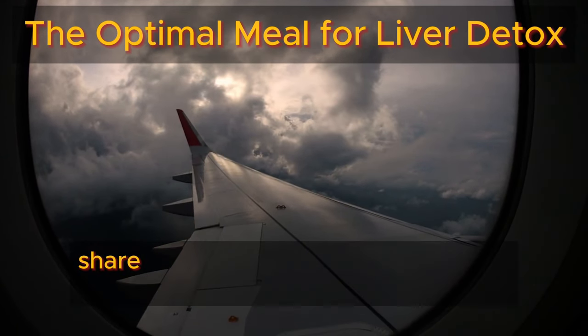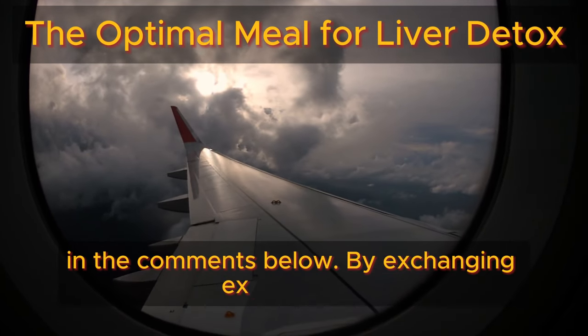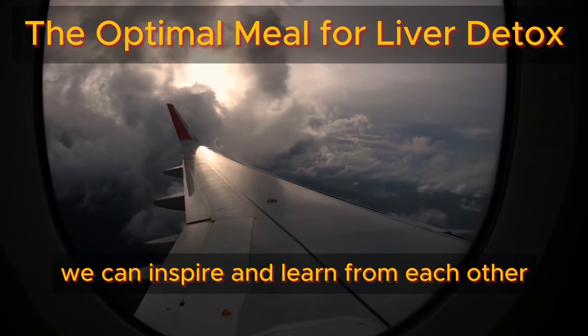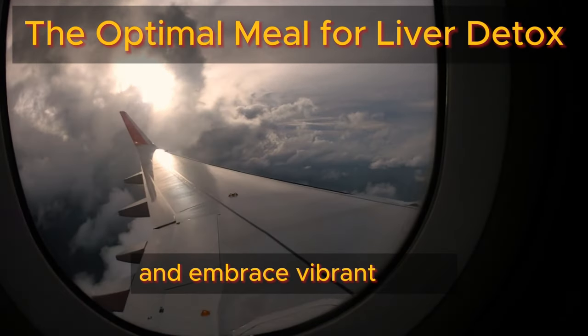We encourage you to share your own journey towards liver health in the comments below. By exchanging experiences, insights, and tips, we can inspire and learn from each other as we prioritize our well-being and embrace vibrant living.